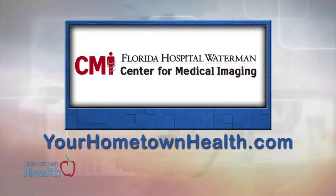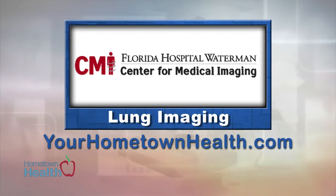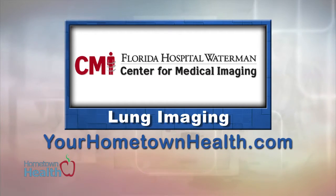For more information on the board certified radiologists at the Center for Medical Imaging, or to find out more about their numerous imaging procedures, please click the lung imaging story link on our home page at yourhometownhealth.com.